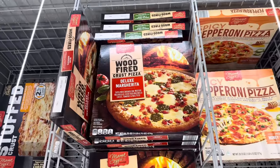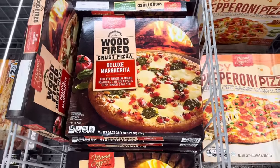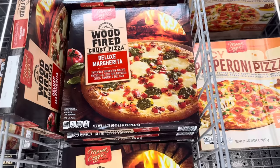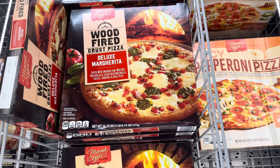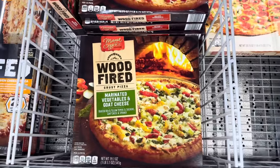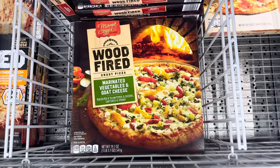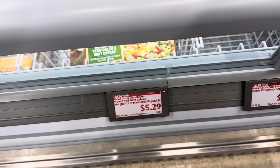There's only one way to do life and that's with pizza. Wood fire crust pizza — this is deluxe margherita, topped with shredded low-moisture mozzarella and sliced fresh mozzarella, tomatoes, and basil pesto. Or we could do the marinated vegetables and goat cheese with roasted red and yellow peppers, zucchini, goat cheese, and spinach. Either one is $5.29. Alright, my friends — that's what's new at Aldi. Thanks so much for hanging out with me. Hope you have an amazing day and I'll see you soon. Bye!